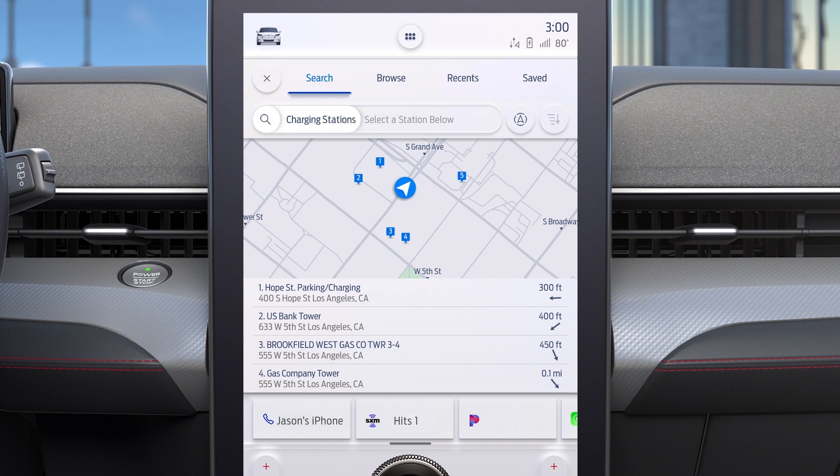Then you can filter the results to find stations that are part of the FordPass charging network or to find DC fast chargers. We'll get back to DC fast chargers, but first let's talk about the charging network.